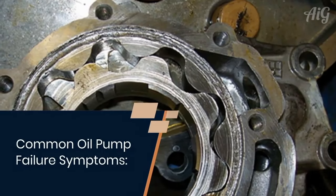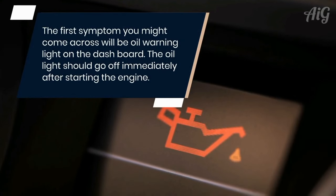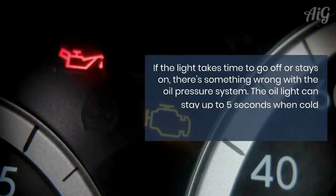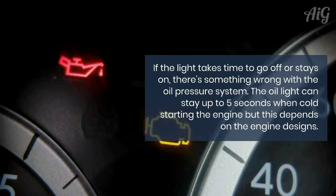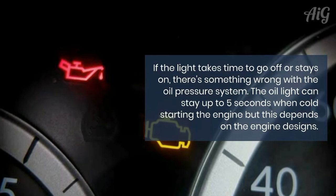Common oil pump failure symptoms. The first symptom you might come across will be the oil warning light on the dashboard. The oil light should go off immediately after starting the engine. If the light takes time to go off or stays on, there's something wrong with the oil pressure system. The oil light can stay on up to 5 seconds when cold starting the engine, but this depends on the engine design.